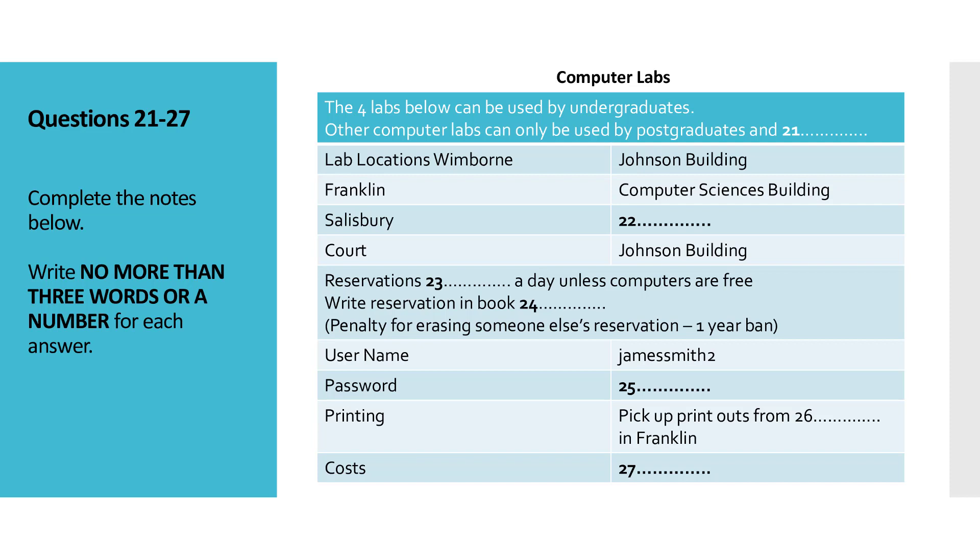Hello there. Do you work in the computer room? Yes, I do. Can I help you? Well, I'm a first year and I know that I'll need to use the computer room for my work, as I don't have a computer of my own. So I thought I'd get down here and see what I have to do in order to get time on one of the university's computers.